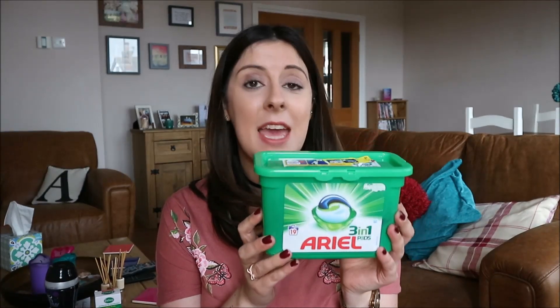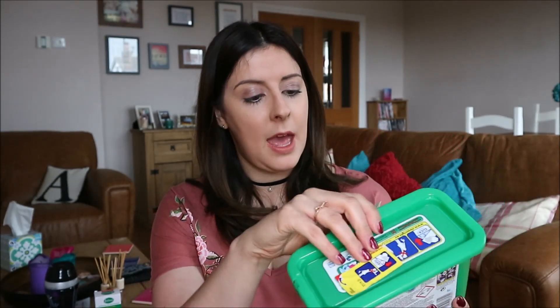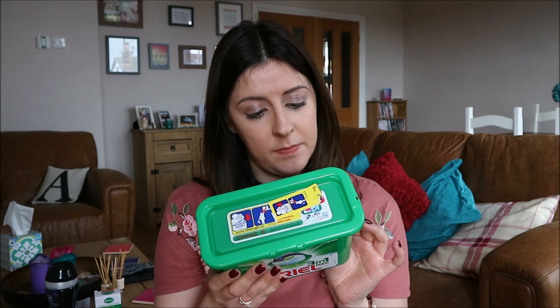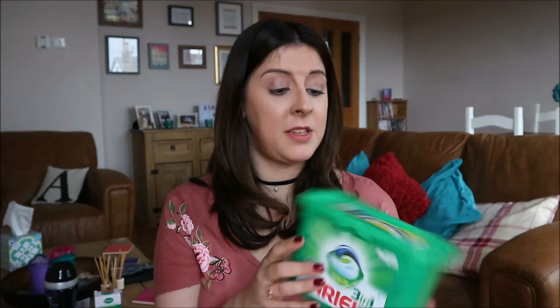My next one is a grown up one — it's Ariel 3-in-1 tablets. These have made my washing smell delightful. I've always used the Fairy that you pour into a cap, and I always thought everything was fine until I tried these. Charlotte said why don't you try these, they're what we use, and they were on offer — you get 19 pods. They smell really good. I'm not sure what the three in one means — maybe like conditioner — but I do use comfort conditioner as well.